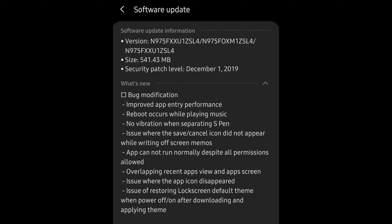Next up, the Galaxy Note 10 fourth beta update has been pushed out. It brings a few improvements, such as improved app entry performance — apps open a little bit quicker. It also fixes a reboot that occurs while playing music, an issue while writing off-screen memos, an app that can't run normally despite all permissions being allowed, overlapping recent apps view and apps screen, an issue where the app icon disappeared, and an issue of restoring the lock screen default theme when powered on and off after downloading and applying a theme. This update came out even sooner than the last one — about a week — so very nice to see. It might not be out exactly where you are, but give it a chance and it should be out very soon.